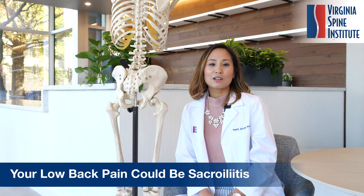Hi there, this is Tao Allen, one of your physician assistants here at the Virginia Spine Institute. Today I'll be talking about a common symptom that a lot of our patients experience. When you meet one of our spinal specialists, their goal is to understand the source of your symptoms. One of the most common overlooked sources of low back pain is called sacroiliitis.